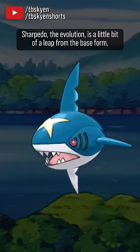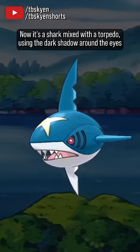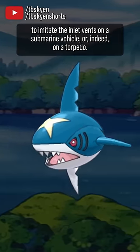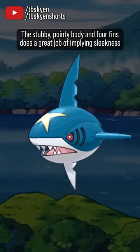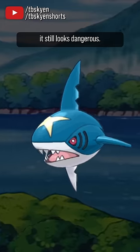The evolution is a little bit of a leap from the base form, but also just a really cool concept. Now it's a shark mixed with a torpedo, using the dark shadow around the eyes to imitate the inlet vents on a submarine vehicle or, indeed, on a torpedo. The stubby, pointy body and four fins does a great job of implying sleekness and underwater speed, and while it's more comical to look at than Carvanha, it still looks dangerous.